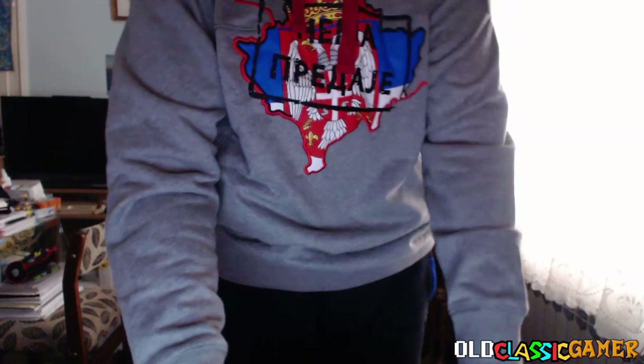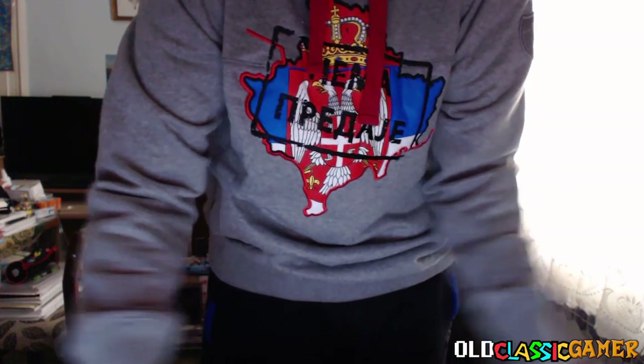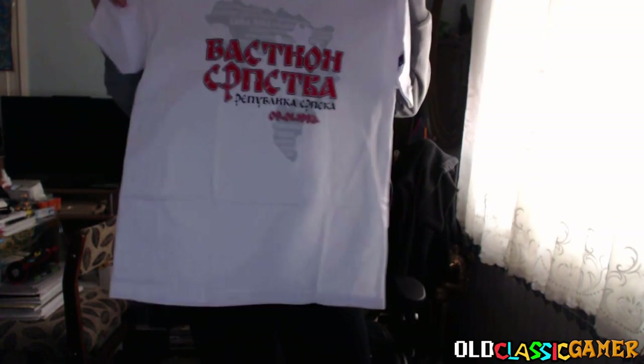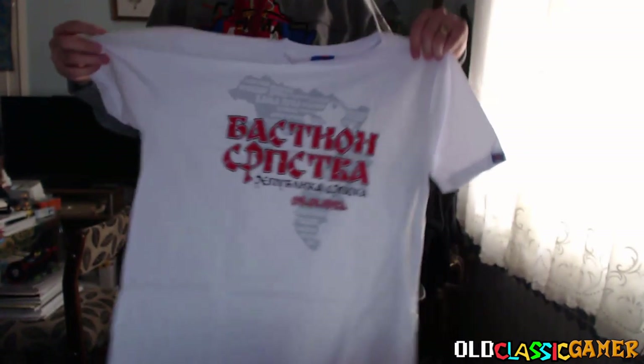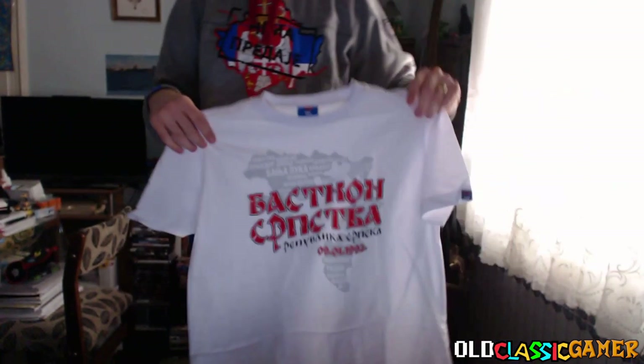We're going to put that flag aside and check the rest. This is a t-shirt — the same theme as the flag. It says 'Bastion of Serbs' and 'Bastion Serbstva,' with Republika Srpska on the design. On this side we can see a Serbian tricolor. I like this very much.